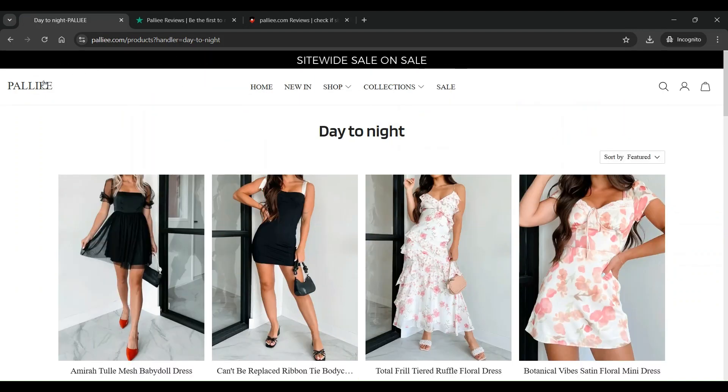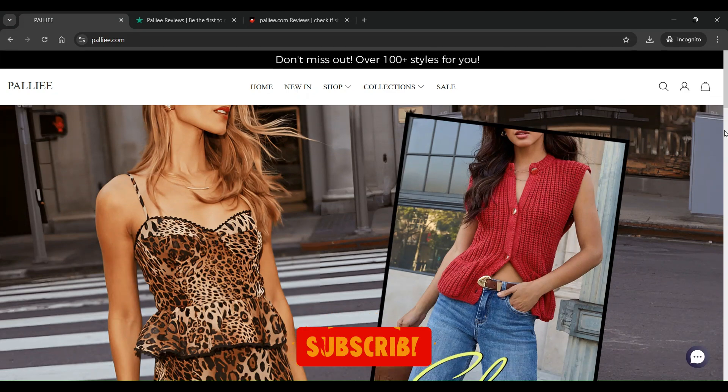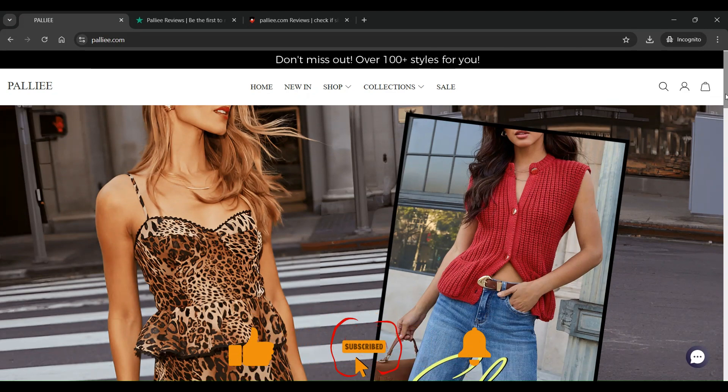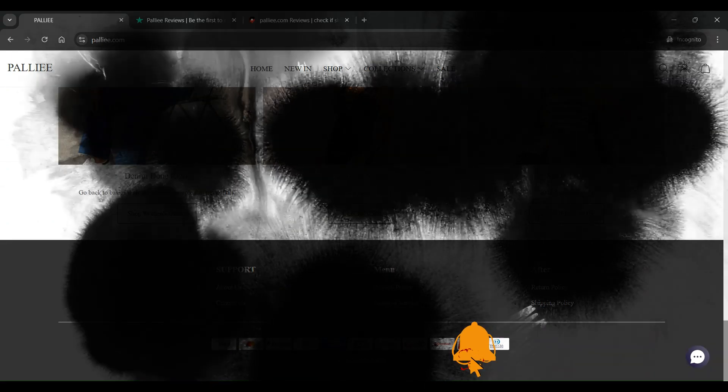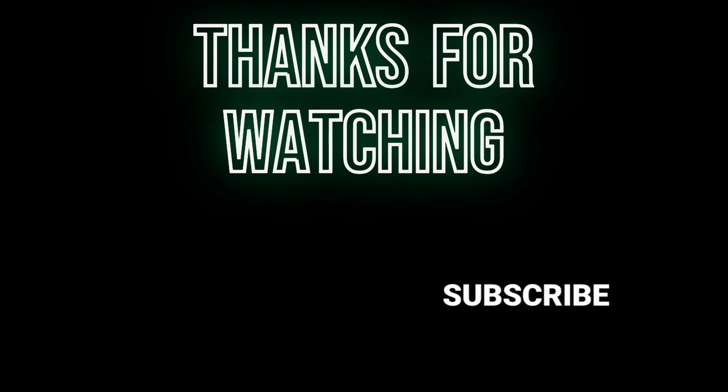That's it for today's video. We hope this review of Pali.com has been helpful in making an informed decision. If you have any personal experiences or additional information about Pali.com, please share them in the comments below. Stay safe and see you in the next video. If you enjoyed this video, don't forget to like and subscribe to our channel for more website reviews and other informative content.